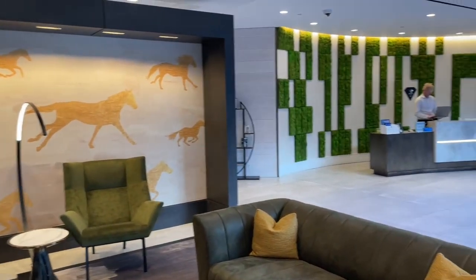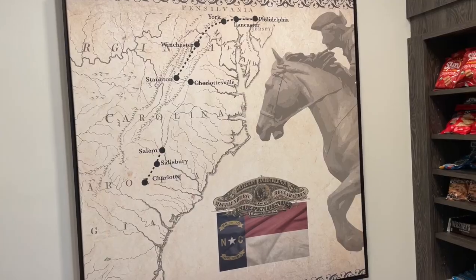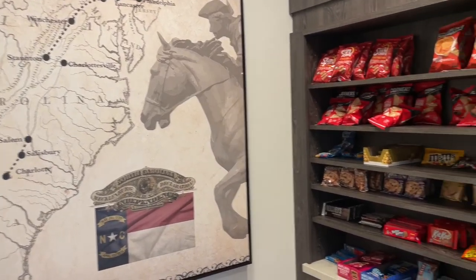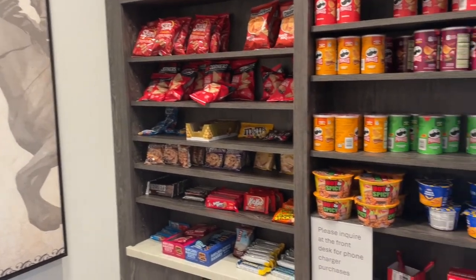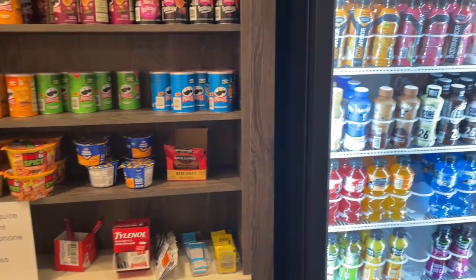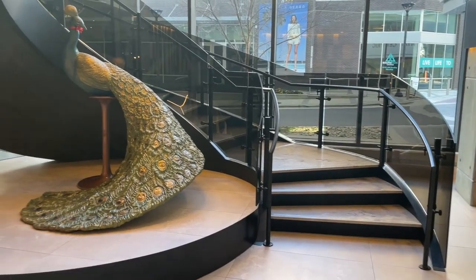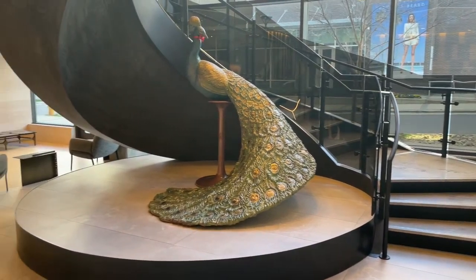Here we are entering the lobby. I liked this peacock statue with a bow tie in the lobby.